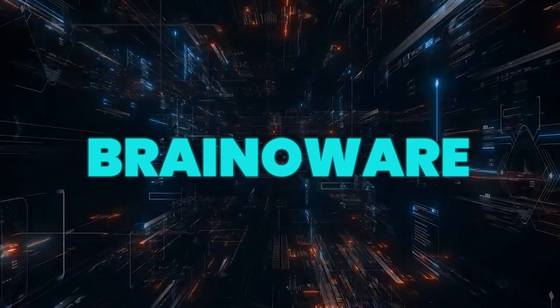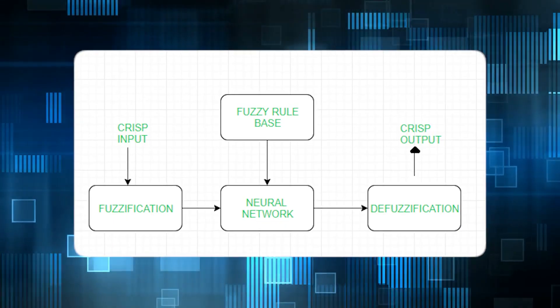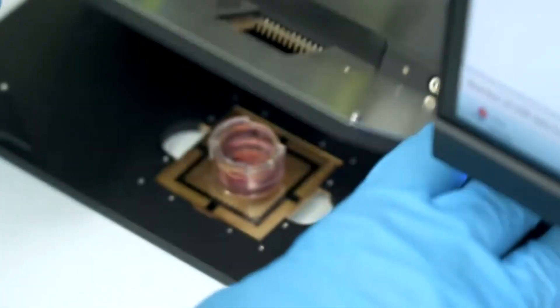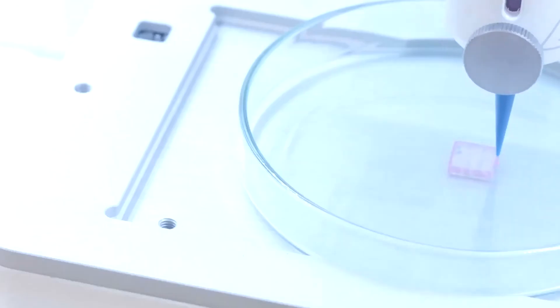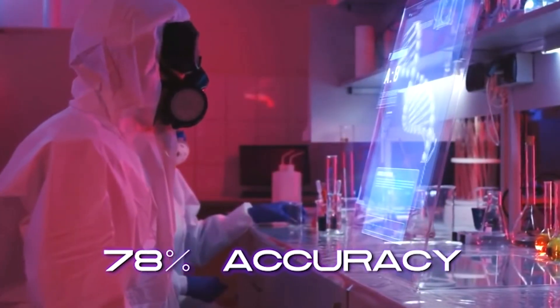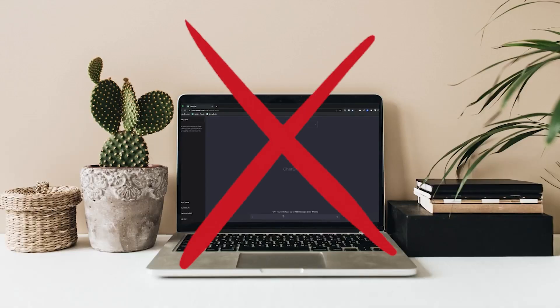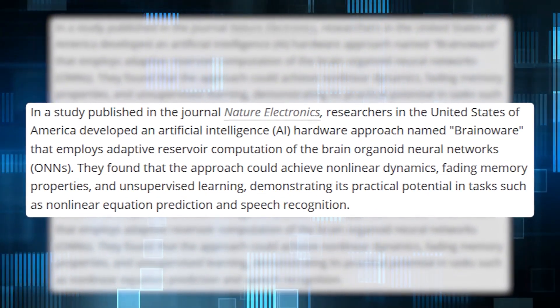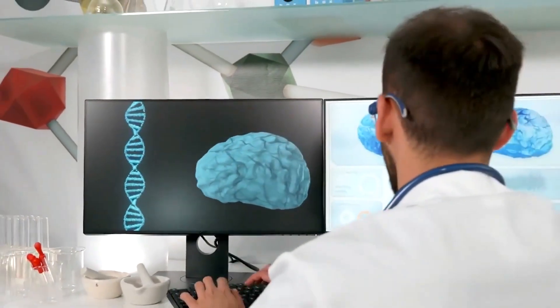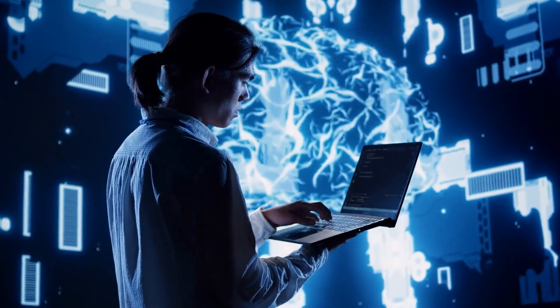Taking this concept further, researchers at Indiana University Bloomington developed Brain-O-Ware, a neural hybrid system grown from stem cell-derived brain organoids. When placed on electrode arrays and trained to recognize speech, Brain-O-Ware achieved an impressive 78% accuracy. Unlike traditional AI, this organoid learned from its environment much like a human infant learning language. Such results may open exciting possibilities for integrating living brain tissue with digital systems to unlock more advanced cognitive functions.